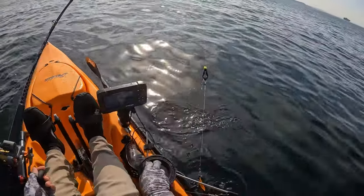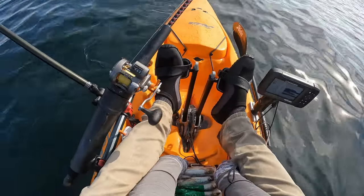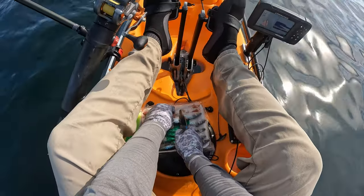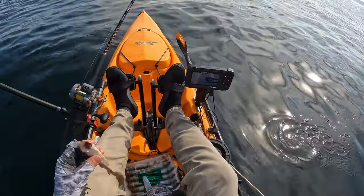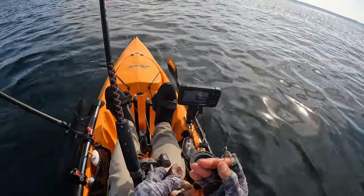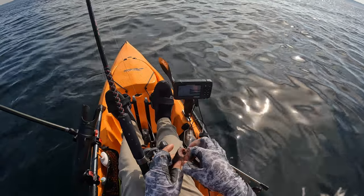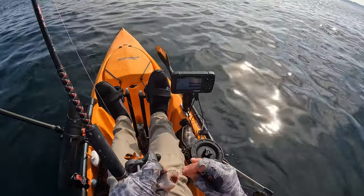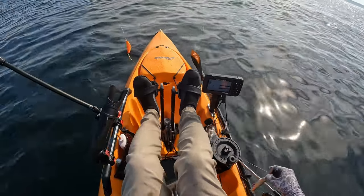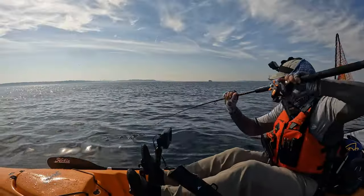So because of that, I'm going to switch over to mooching and see what I can bring up. Cut the head off in a dangle, throw the head overboard — doesn't hurt to chum a little. Barbless, barbless. Always keeping an eye out for boats. One hook through the belly, one through the back.